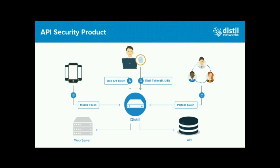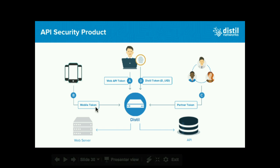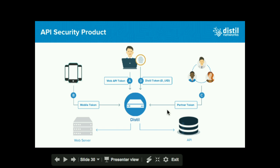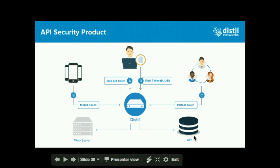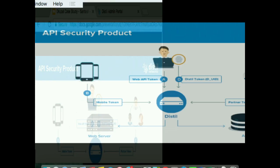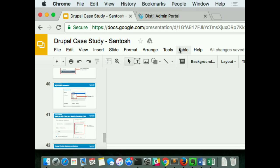To give you a gist of how the API security works: once again we are an inline solution sitting in front of your origin — your API endpoint in this case. Once you route traffic from native mobile apps, dynamic web apps, or partners, Distill will use a unique identifier or token, match it along with the IP, and use the combination of IP and unique identifier to create a profile and track users consuming your API endpoint.